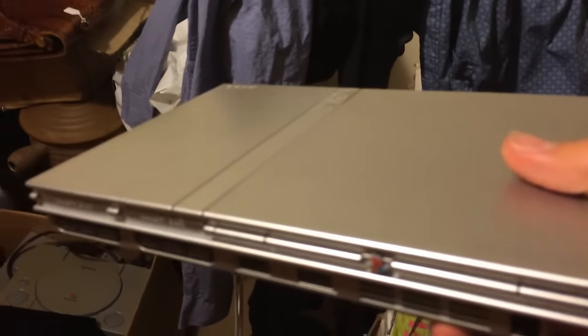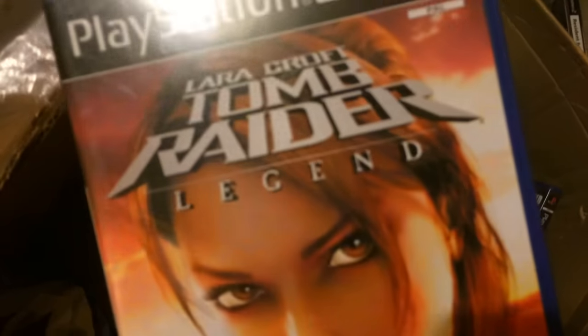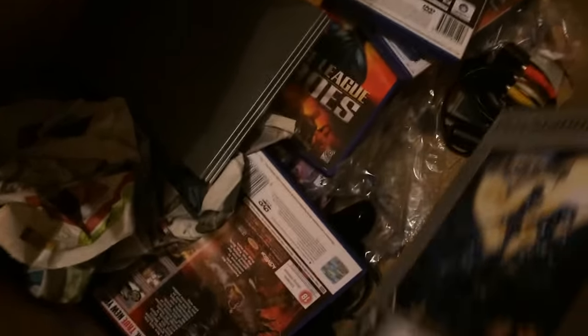Basically I'll get my money back in the consoles and then the games will be profit. So, sell the slimline PS2 — a little bit of wear but nothing really major. The wires will be in there as well. We've got some games — Tomb Raider, you know, most of these aren't really anything, they're only a few quid games. But I think I have got — that one's six quid on Amazon FBA.